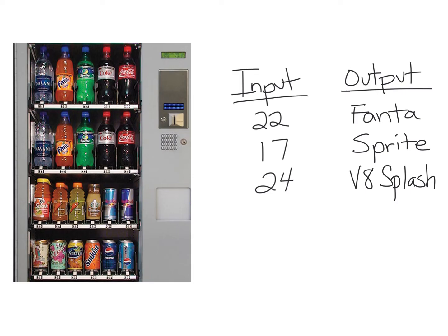Look what happened this time. The first person inputted the number 22 and got a Fanta — that works. The next person put in a 17 and got a Sprite — still working. The next person typed in a 24 expecting a Diet Coke but got a V8 Splash. Nothing against V8 Splashes, but if you're expecting a Diet Coke, that is a disappointment. So this does not work. It is not a function.